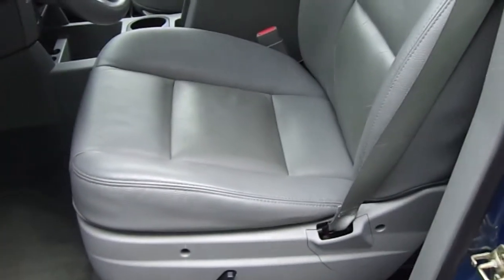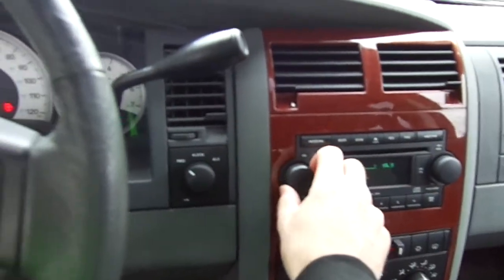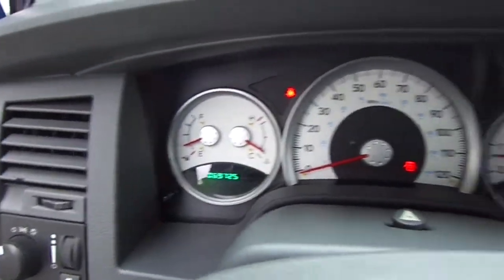Interior-wise, it's got this comfortable gray leather. Power front seat, and it's got the Infinity sound system — kicking those country tunes. Multi-function steering wheel. Again, 69,725 miles on the clock.